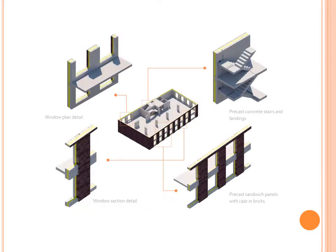This image shows us the possibilities of Hybrid Concrete. We can construct off-site projects like precast concrete stairs and landings, window sections, etc.